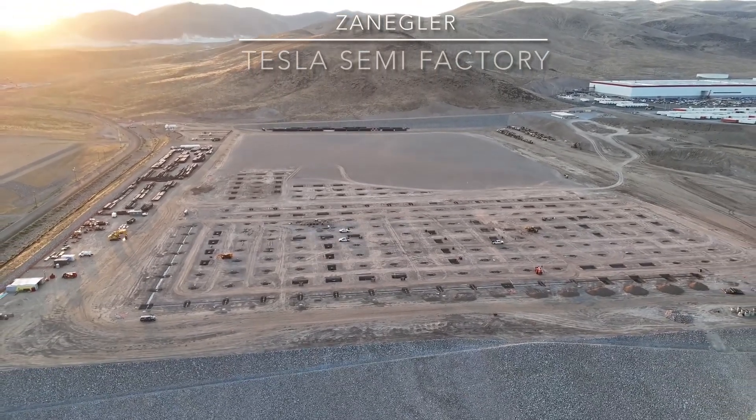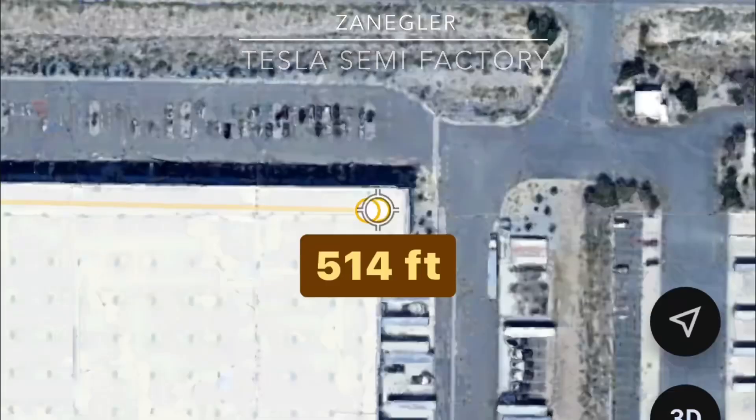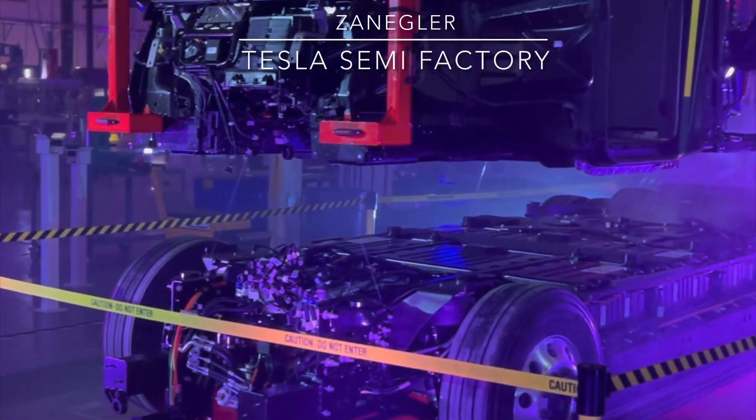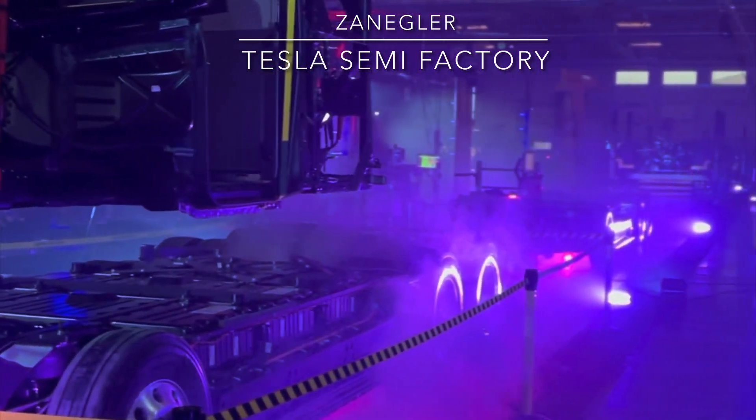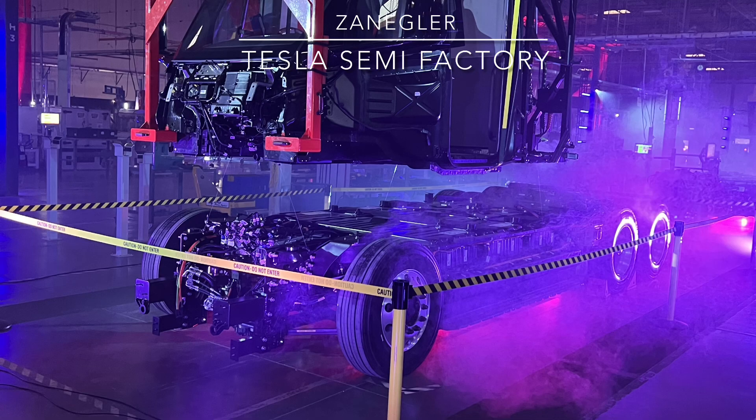Welcome, this is Zengler the Tesla Semi Advocate. In this video we want to talk about the Tesla Semi factory layout. There are two potential layouts of the high volume semi factory lines. This is the existing Milan App Drive prototype line that builds the Tesla Semi — it's about 500 feet wide, and the current production line at the prototype facility runs east to west. It's not a long complicated line; it's a fairly short process.